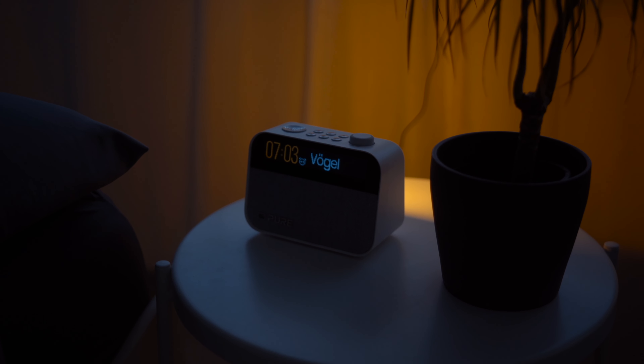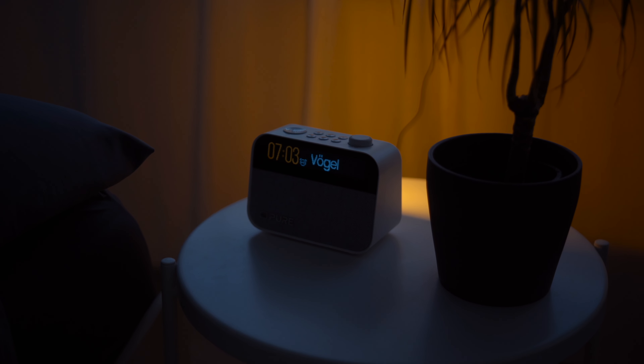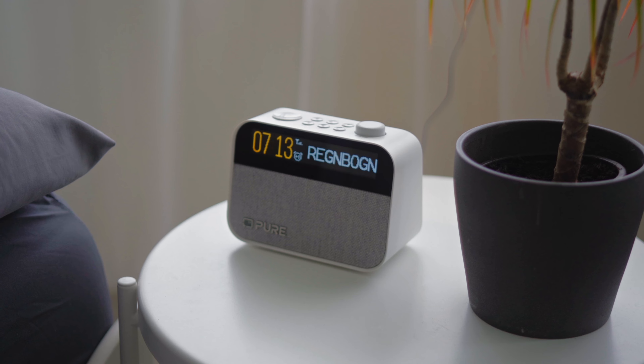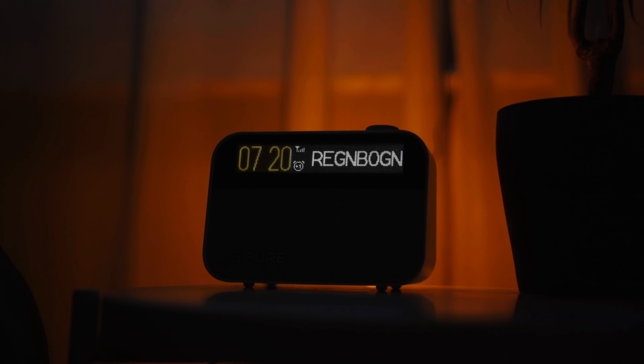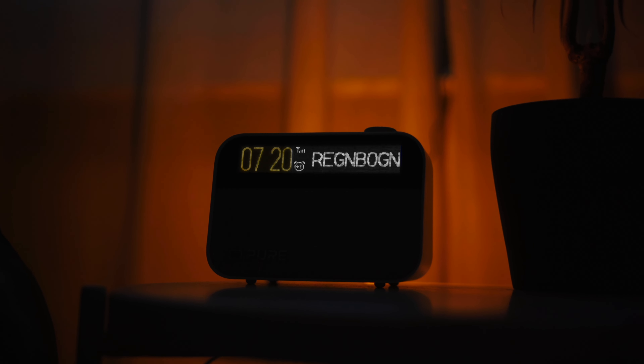And let's be honest, waking up in the morning with gentle light and birdsong is truly much more relaxing than being abruptly awakened from sleep by some generic alarm clock. Amidst all these exciting features, we must not forget that this device is also a radio. This means that you can of course access all popular radio stations in the DAB+ and FM network here, and wake up to your favorite radio station in the morning using the alarm clock function.